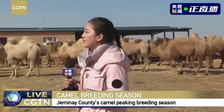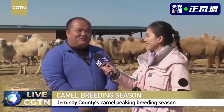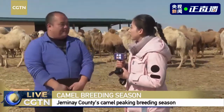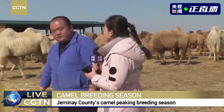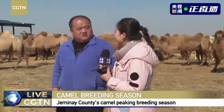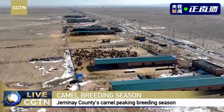Today we have invited a guest with us in June. Could you please say hello to our viewers? Hello, I am the breeding farm staff in June. We know that the camels raised in this farm are a little bit different from those seen in the zoo, because these camels are living in nature, living in the wild.